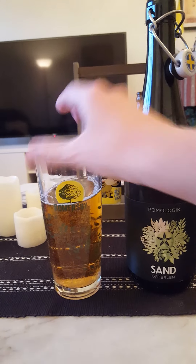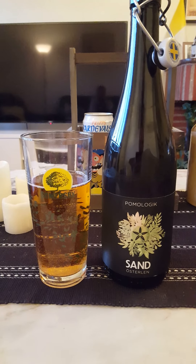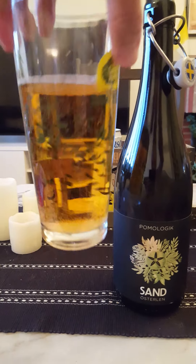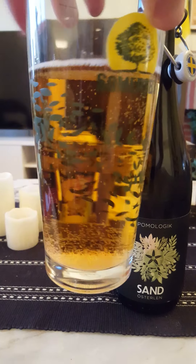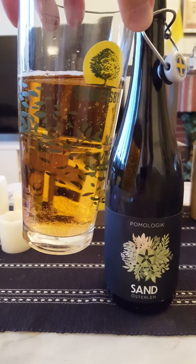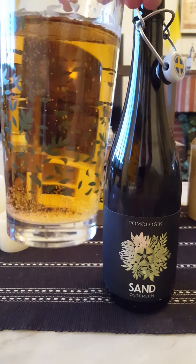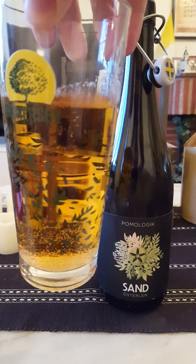There we go, right in view. So what do we have? We have no head whatsoever, as you can see — very still. There's a little bit of carbonation going on but not much, very mild carbonation. Dark golden amber color, very much colored by the cider's time in oak.